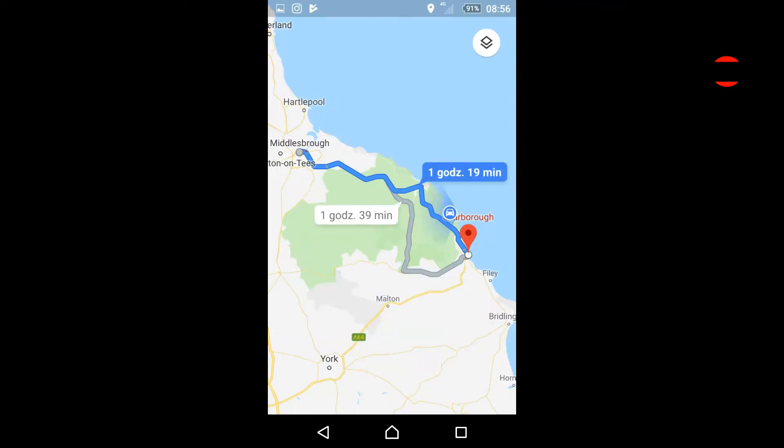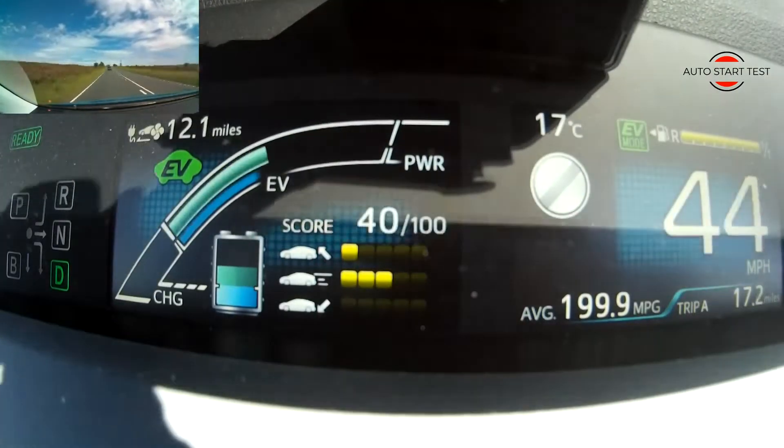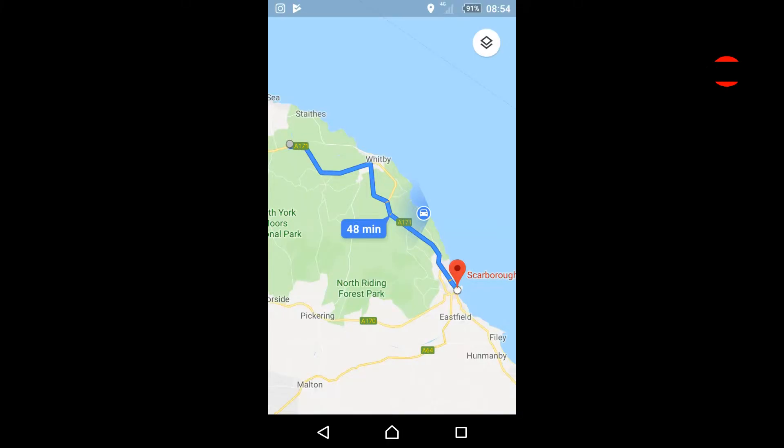I started the test in the town of Scarborough, in electric mode, without eco-driving in a mixed cycle. I then traveled a total of 27 miles, and the electric range ended outside the town of Whitby.